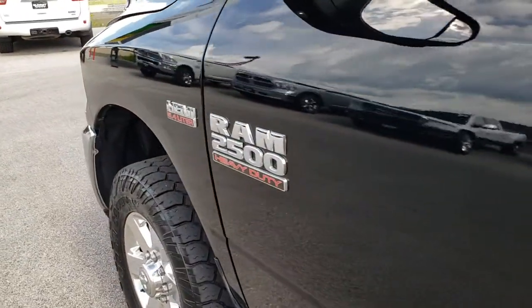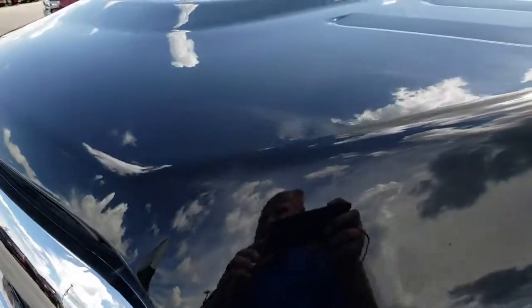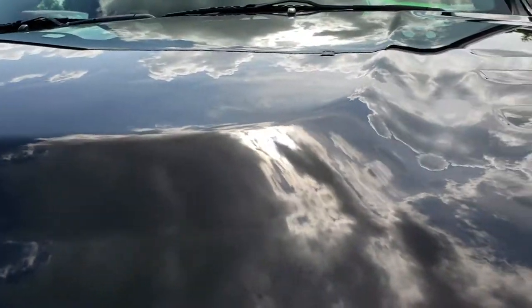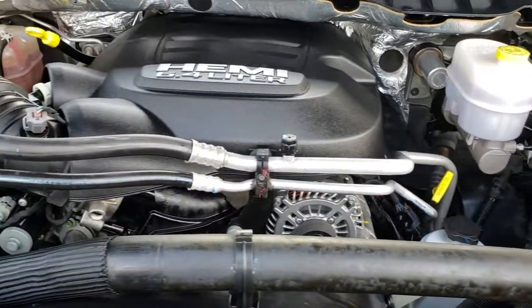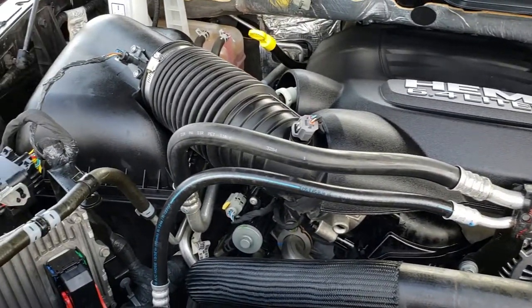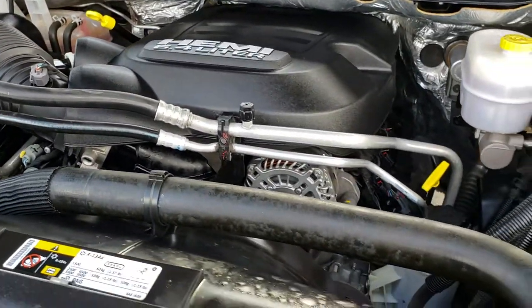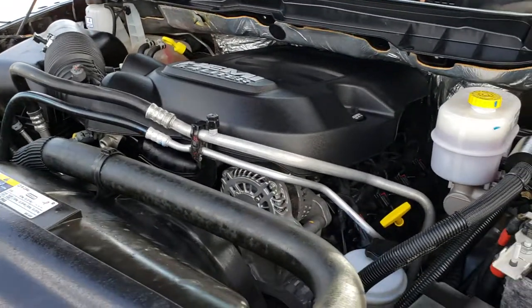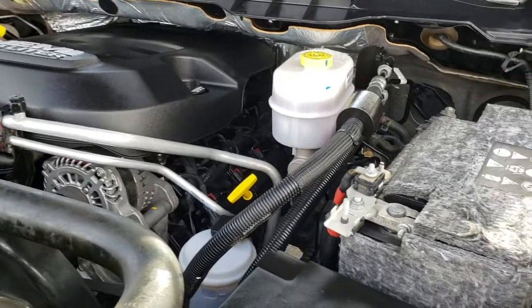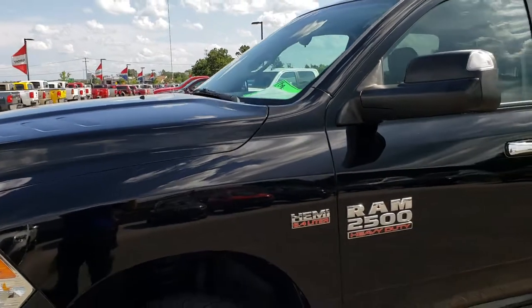We will take a quick look under the hood. Under the hood we have the 6.4 liter V8 Hemi motor. The engine bay is very clean and it runs very smooth. This truck has been fully safetied and inspected by our service shop, has a fresh oil and filter change, and all the fluids have been checked and topped off. This truck is 100% ready to go.